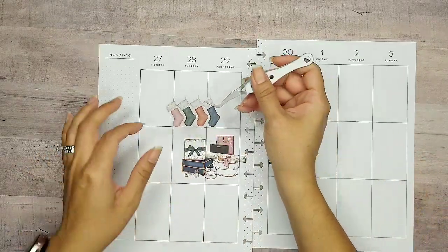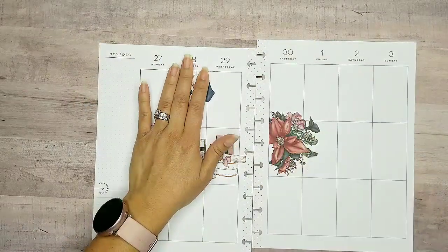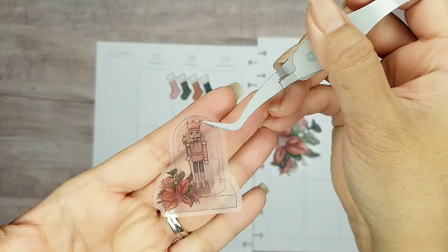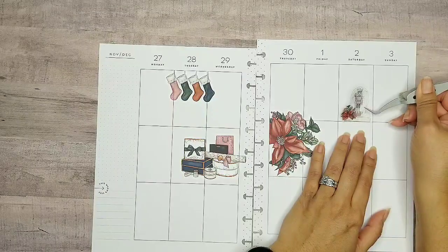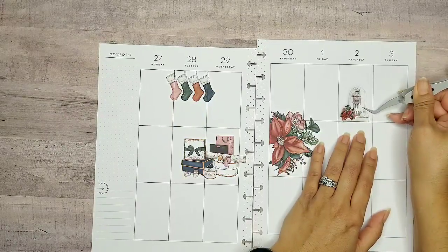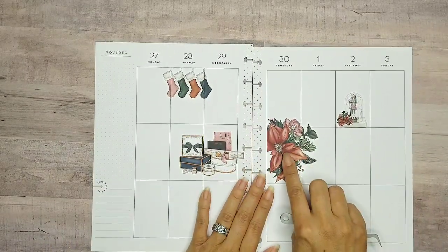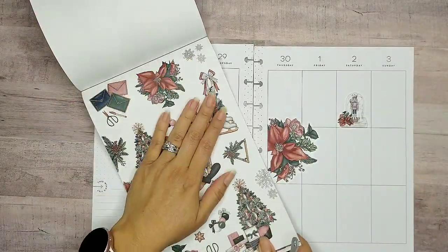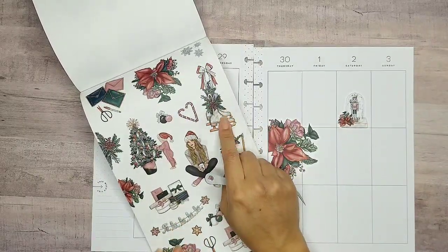I want to use the little stockings — they're super cute. Let's go ahead and put them up here at the top. Look at this cute little nutcracker, oh my gosh, he's adorable! I'm gonna put him here. I love how these stickers have the red but also the rose, like the pink rose in here. And then we also have this second page that has a bunch of goodies on here too.